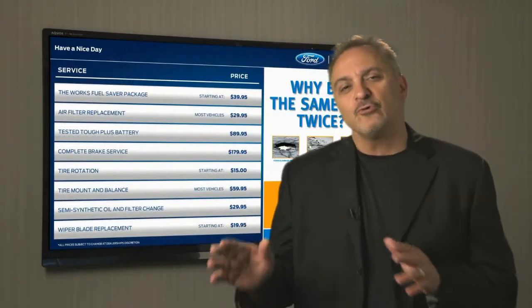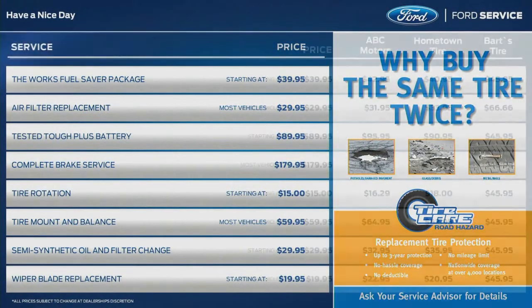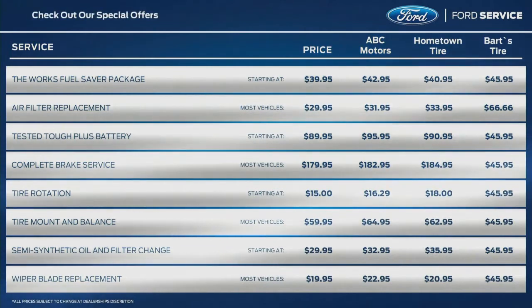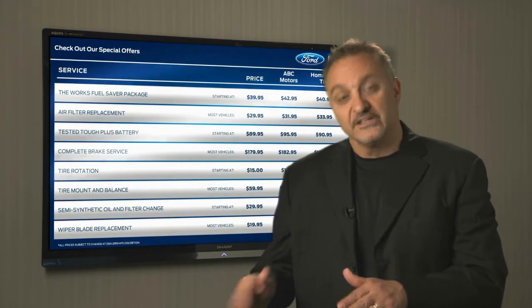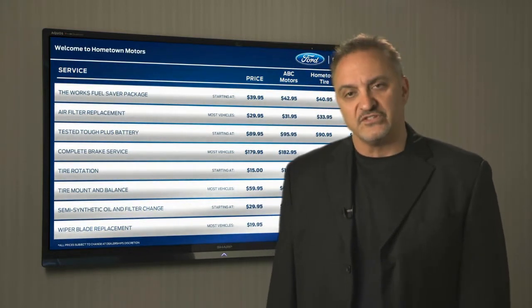By placing a phone call, you can change screens from your dealership service menu board to a competitive comparison menu board or even a custom message board. It's completely Ford, Lincoln, and Quicklane approved to lend a professional look while reminding customers of your service deals.